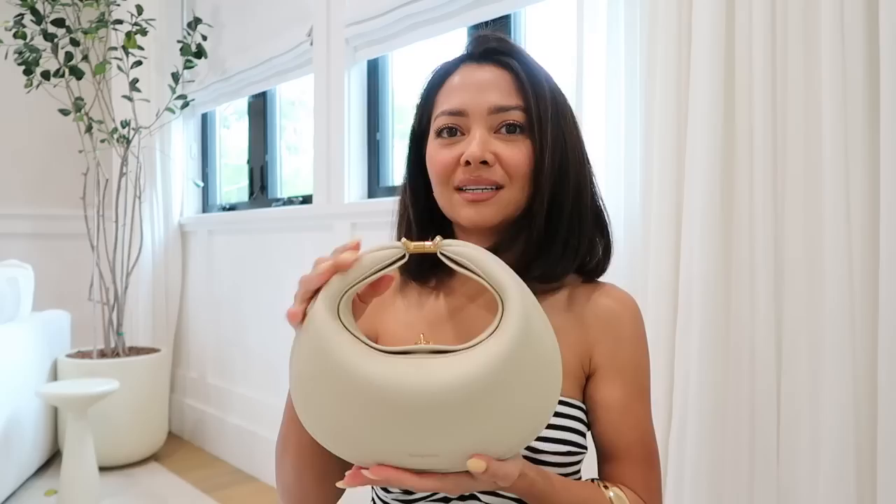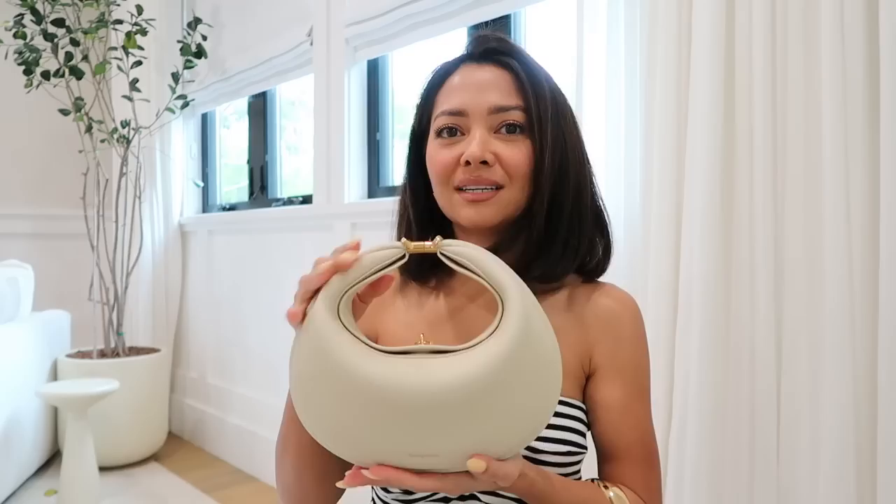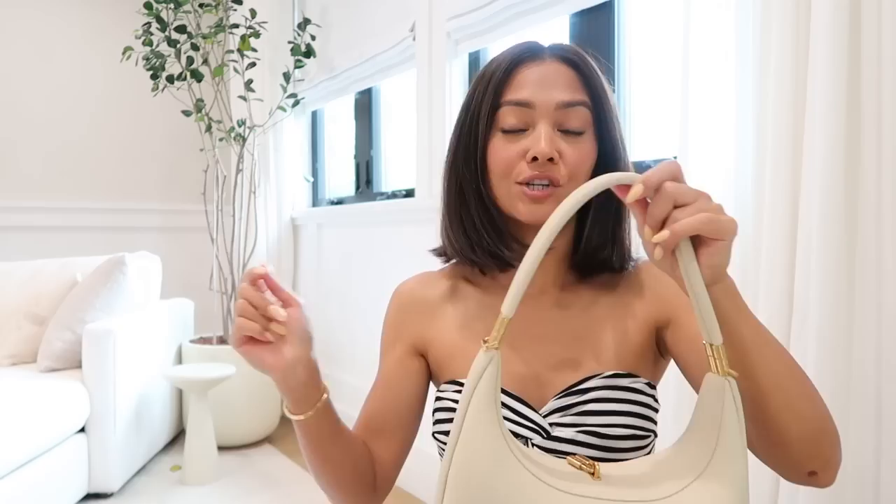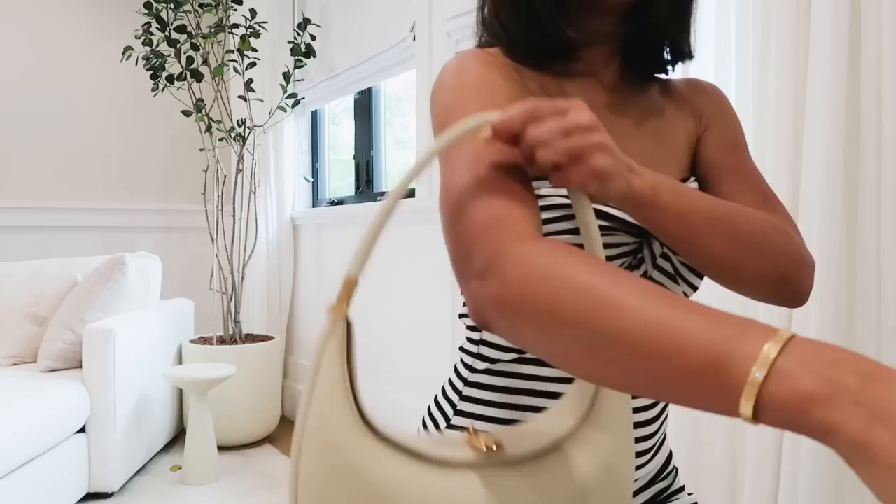It's quiet but luxurious — great quality, looks super expensive. And if that wasn't enough, it also comes with a second strap which makes it truly a hobo bag. You just attach it easily — it slides in and it's kind of magnetic, so it makes it really easy to change out the handles. This is the reason why I wanted this bag so badly.